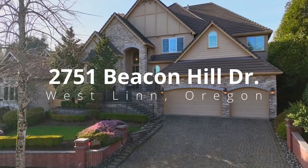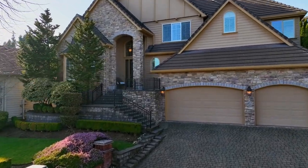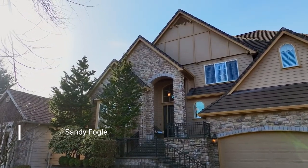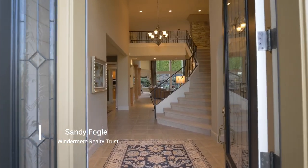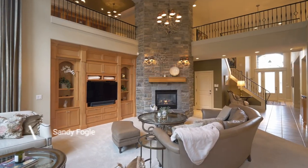Experience the epitome of luxury living in this exquisite Northwest Isle home in Westland's prestigious Barrington Heights. Discover a grand entrance, soaring ceilings, exceptional high-end finishes, custom millwork and built-ins.